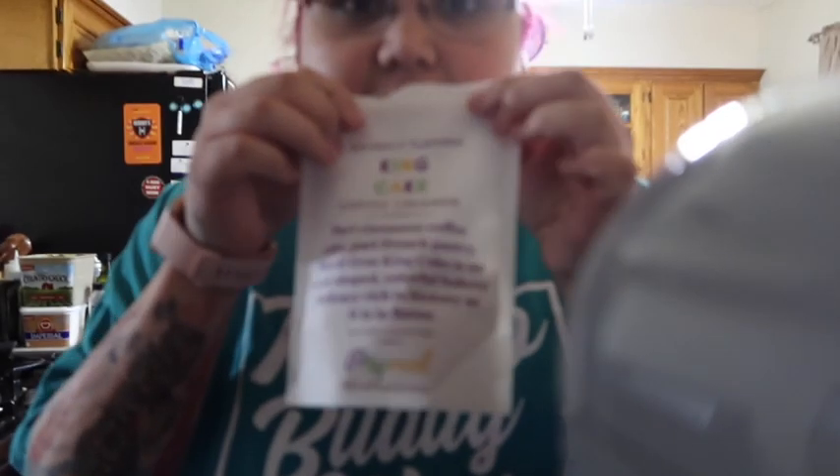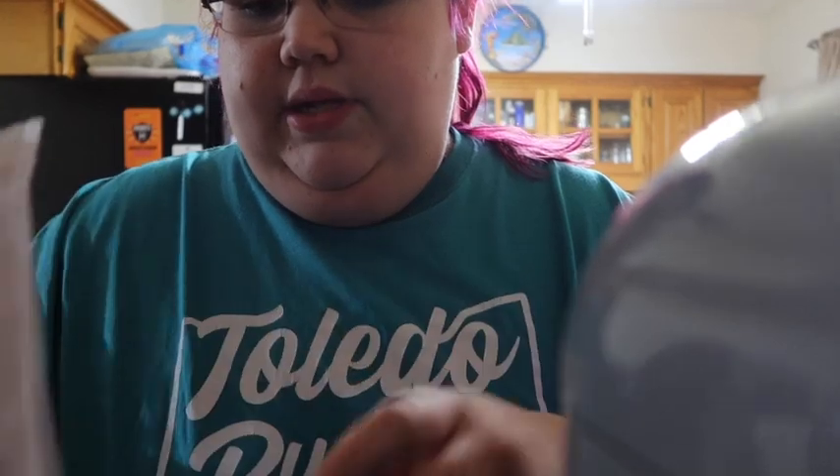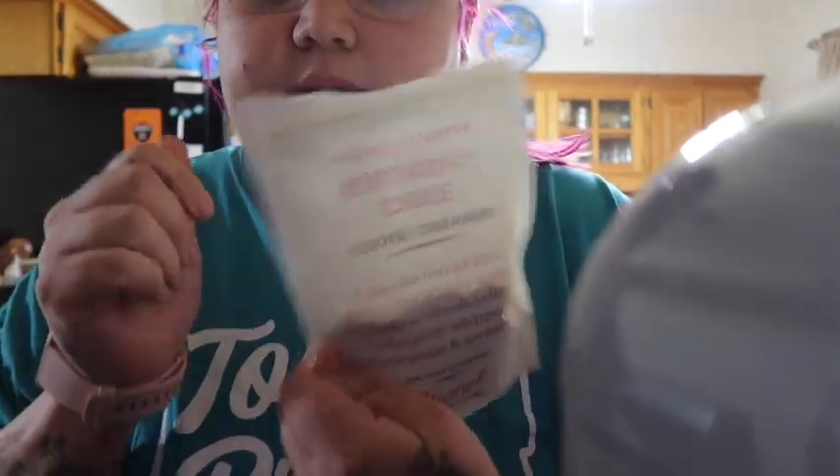I found them on Etsy. So last week I tried the pancake coffee creamer from Primal, and this week I'm gonna try the birthday cake one.